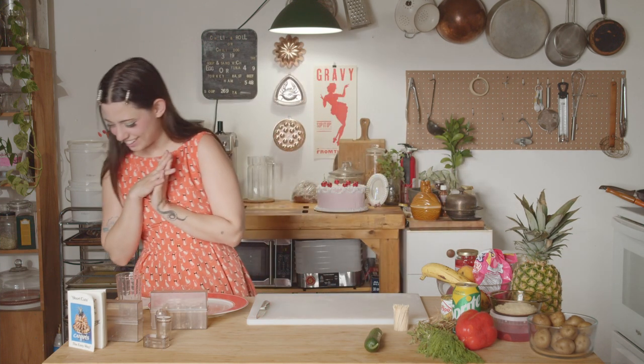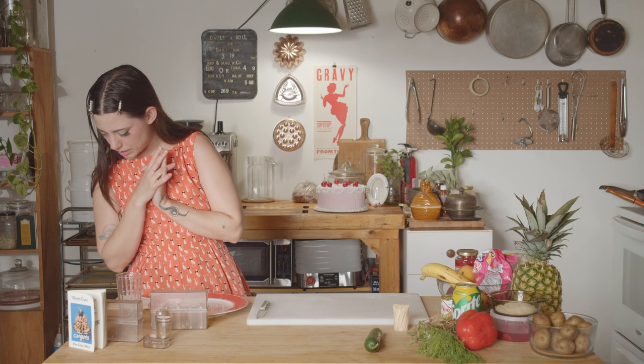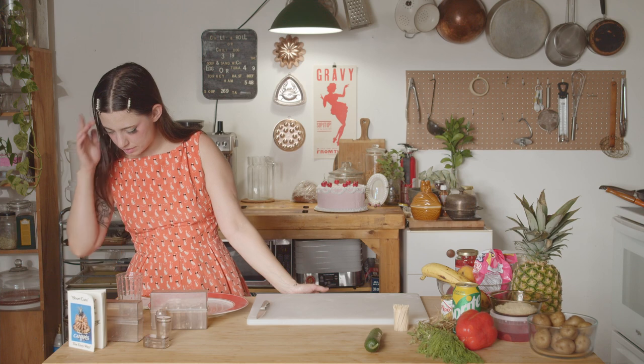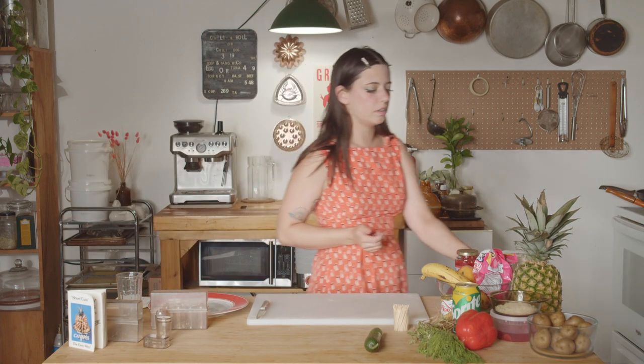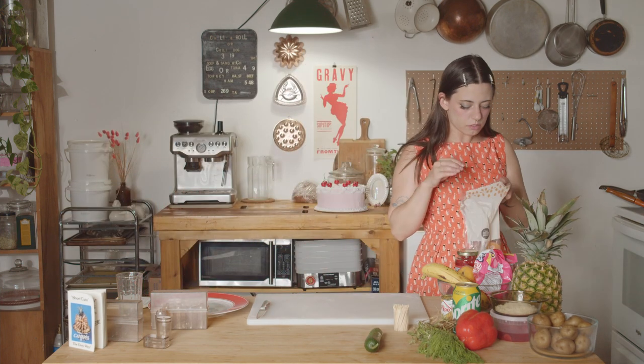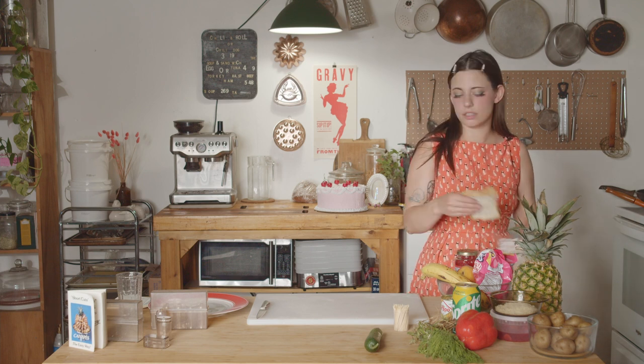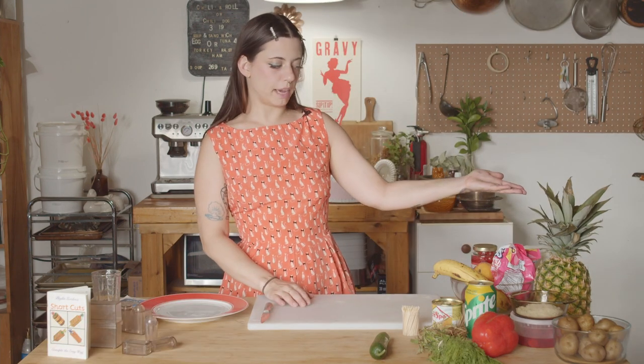We're going to make some different shortcuts and then put them on our pineapple. All of these obviously have meat, cheese, and gluten bread in them, so I'm substituting different stuff. Look at this bounty. Okay, let's begin.